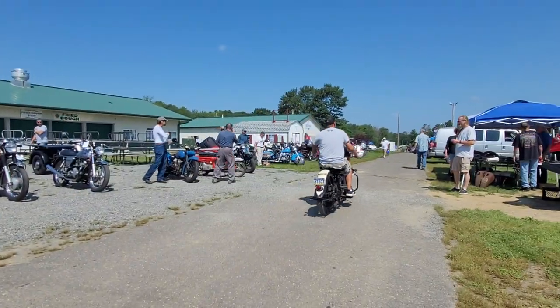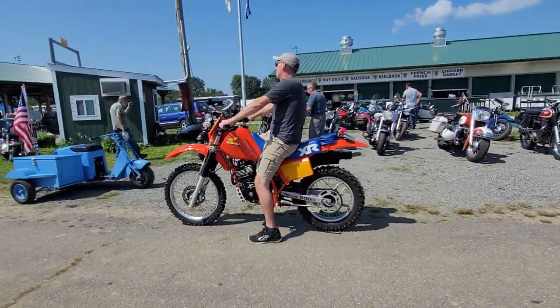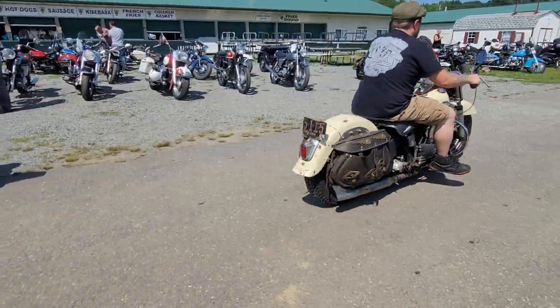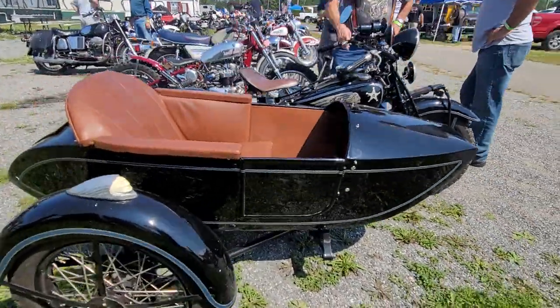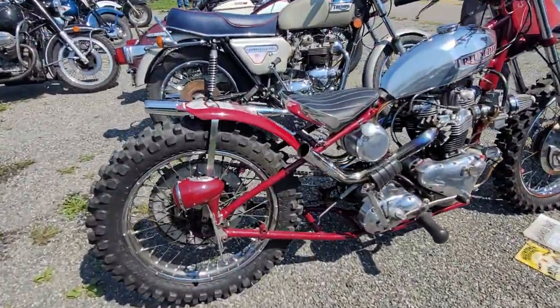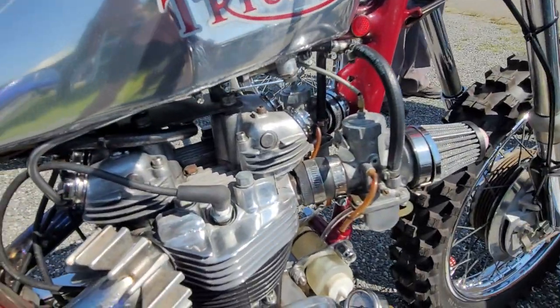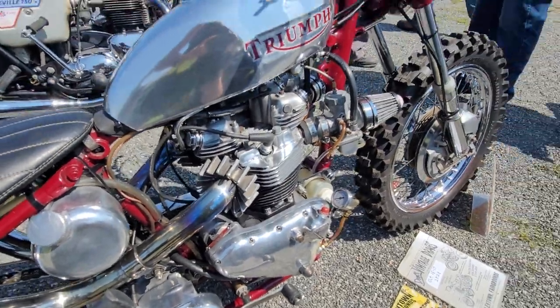Father and son having fun, making memories on a '37. Look at that beautiful XR500 — what a beauty. What an Indian sidecar rig, look at this thing. Or a Triumph — looks like a Triumph race bike. Wow, they turned the cylinders around like Yamaha did. That is so cool — carbs in the front, exhaust in the rear. That is badass, very cool. I've never seen that done before.